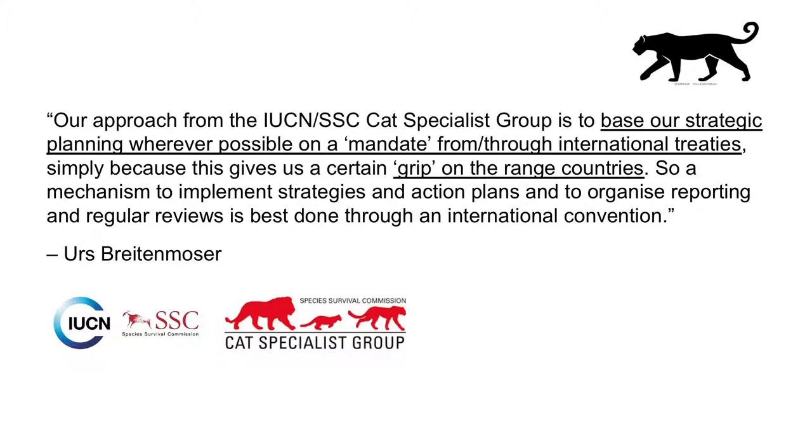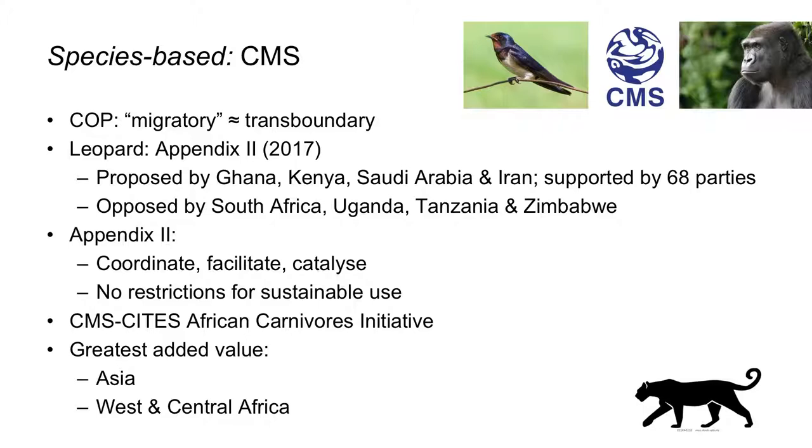As Urs Breitenmoser, who chairs the IUCN Cat Specialist Group, has put it, they like to base their strategic planning wherever possible on a mandate through international treaties, as this gives them a certain grip on the range countries. Another treaty which often plays this role of getting states and other stakeholders around the table is the Convention on Migratory Species. The CMS Conference of the Parties has a long tradition of flexibly interpreting the term 'migratory species' as including not only typical migrants but also species that cross borders simply because their range overlaps various countries — like gorillas, and like leopards.